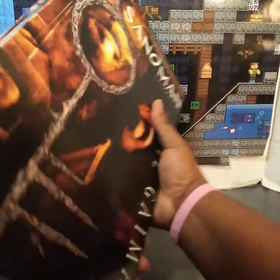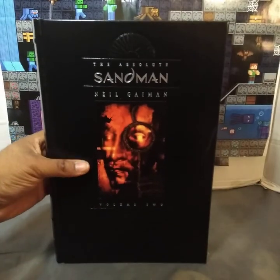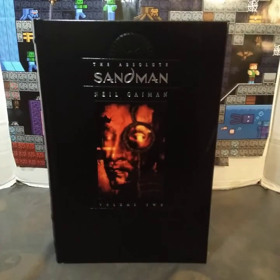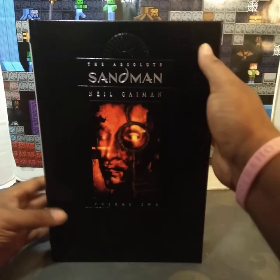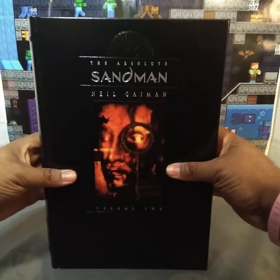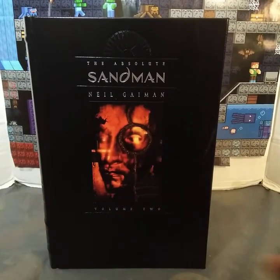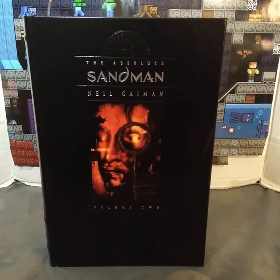I'll go ahead and take it out. This is the front. There's nothing on the back, so I'll go ahead and transition the camera to give you a bit of what's inside the book.